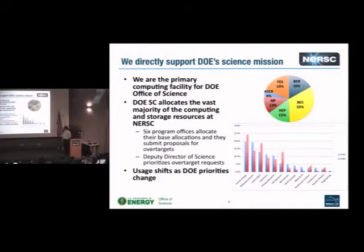One thing that's different for us is that we directly support DOE's science mission. We are the primary computing facility for the DOE Office of Science. We allocate about 10% of the resources ourselves, but most of the allocations at NERSC are really done by the Office of Science — six program offices allocate their base allocations, and proposals can be submitted for over-targets, which the Deputy Director of Science prioritizes.